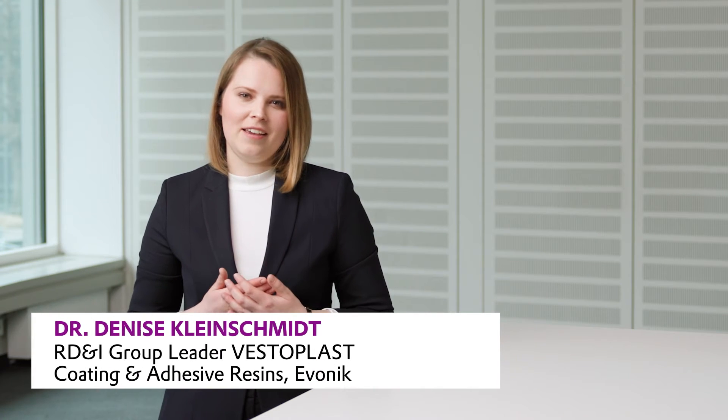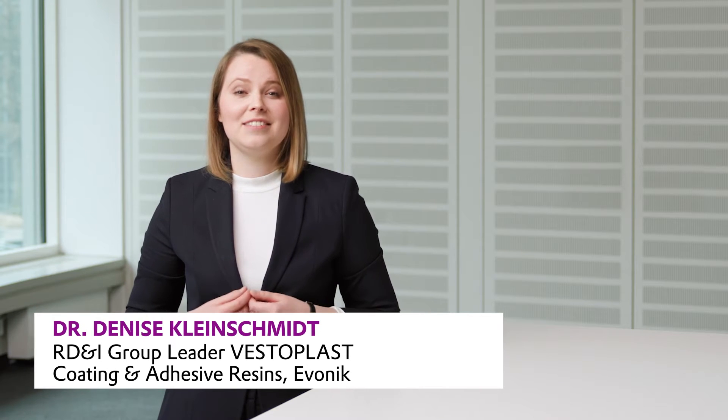Welcome. Today I would like to introduce our latest development to you, our new product portfolio Vestoplast Eco.